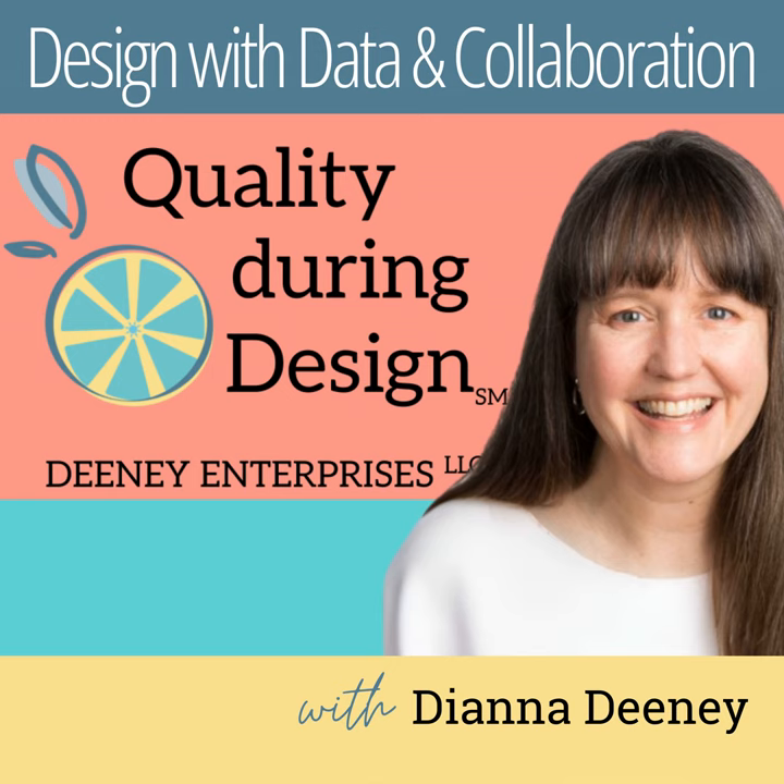Hello and welcome to Quality During Design, the place to use quality thinking to create products others love for less. My name is Diana. I'm a senior level quality professional and engineer with over 20 years of experience in manufacturing, design, and quality. Listen in and then join the conversation at qualityduringdesign.com.